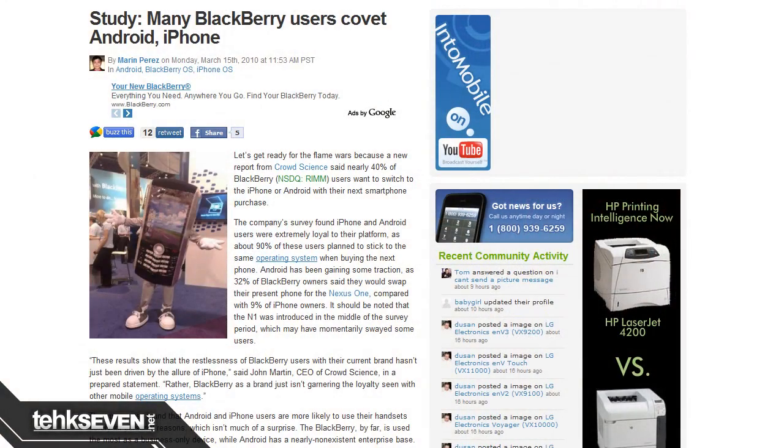Speaking of berries, according to CrowdScience, approximately 40% of current BlackBerry owners want to switch over to either the iPhone or an Android device for their next smartphone purchase. In contrast, apparently 90% of current iPhone and Android users plan on staying with the same operating system for their next smartphone purchase. Which makes me realize something — people like to touch things.